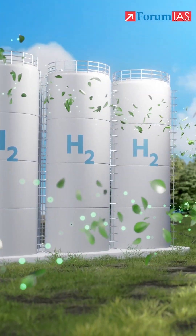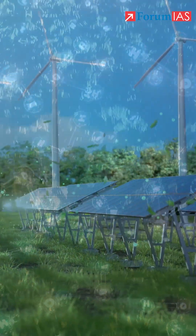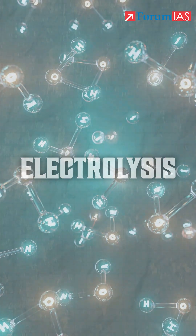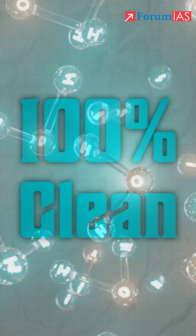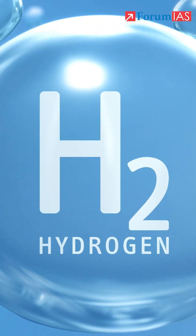So instead, a renewable energy source like wind or solar is used to split water into hydrogen and oxygen using a process called electrolysis. Hydrogen produced this way is 100% clean with no carbon emissions — hence, it's called green hydrogen.